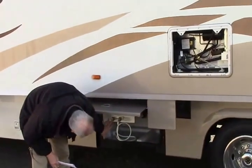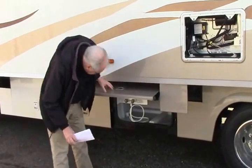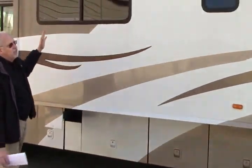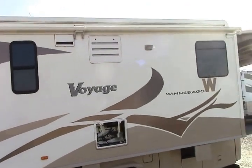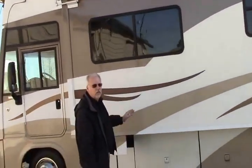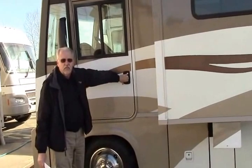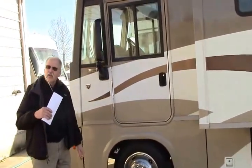Outside access to your dump station, outside shower, and your water inlet are all here. There are slide toppers — this has a monster slide on this side. Everything from the driver's seat to the back of the coach slides out on this. It has a slide topper on it as well, and easy access for the driver with the driver's door. Let's go take a look at the inside.